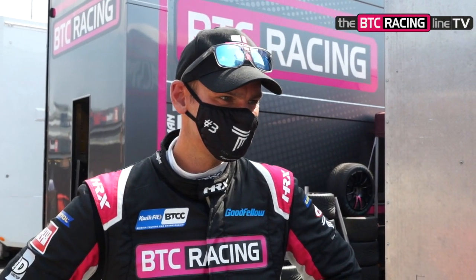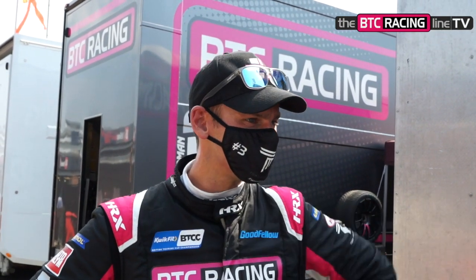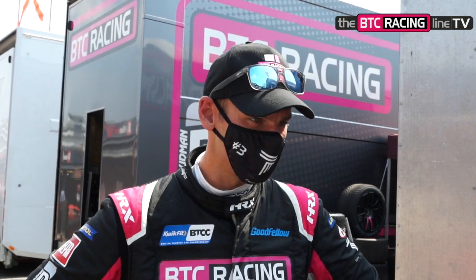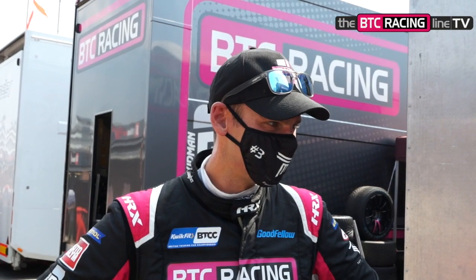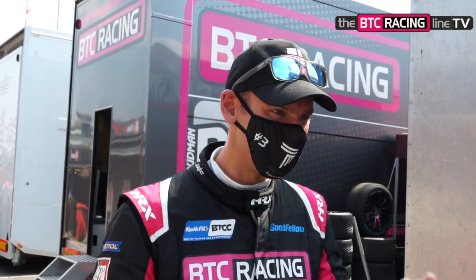Tom, P5 in race one — that's a great start to the day. It's a great start. I'm really happy. It's a bit like Donington Park; I was moving forwards in race one. At Donington we went from 16th to 10th. Here we've gone from 10th to 5th. I love moving forwards in the race — it's really exciting. I'm a racing driver because I love the racing part. Not the testing, not the qualifying. It's the racing part I really enjoy.